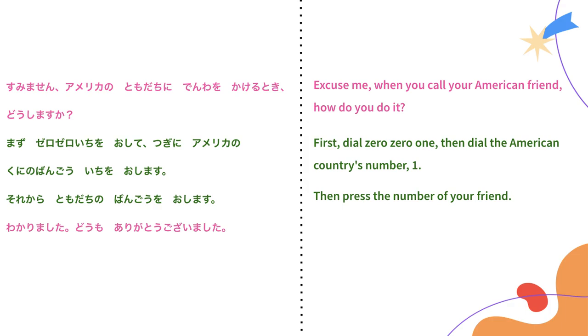Because it says まず, that means 'first of all': press 001, then press the country code of America which is 1, then press your friend's number. So if I wanted to call my friend, I would press 001, 1, and my friend's number. The woman says: わかりました。どうもありがとうございました — 'I understand. Thank you very much.' From this conversation, we learned how to make a phone call to an American friend.